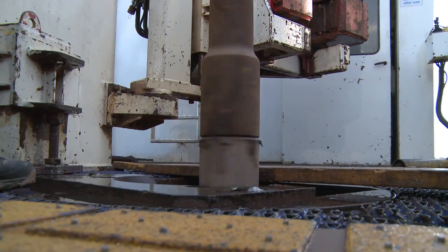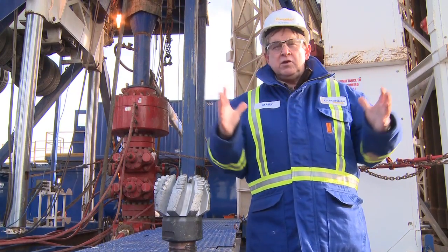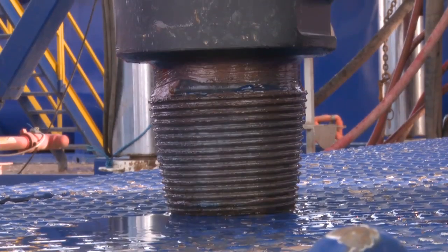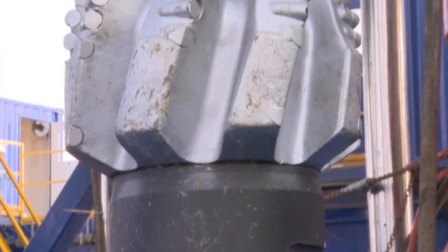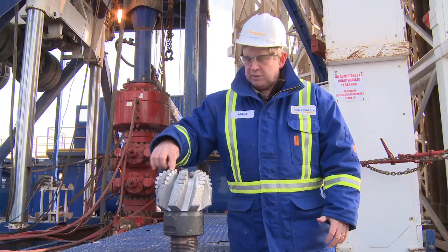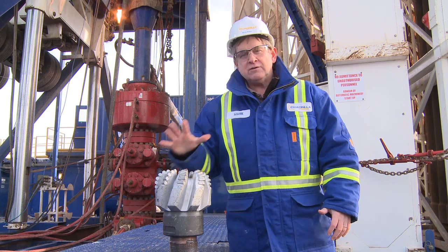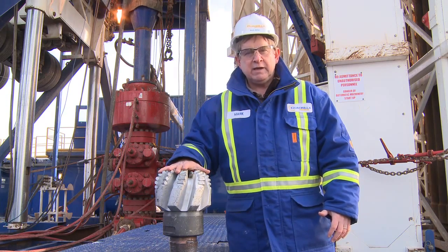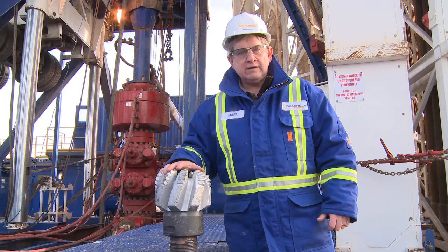A lot of people, when they're trying to envision how big a wellbore is, get the idea that they're really huge diameter holes. In reality, this is the drill bit that's actually going to go down to 9,000 feet and penetrate the Bowland shale. This bit has special cutting heads made out of tungsten carbide and it's about $35,000 to replace one of these bits. We can use this bit, if everything goes well, to drill about 2,000 feet of hole.